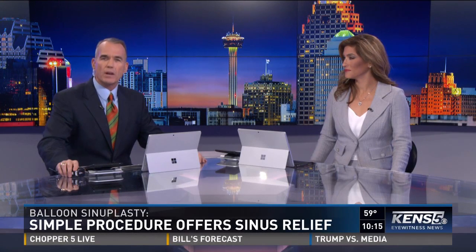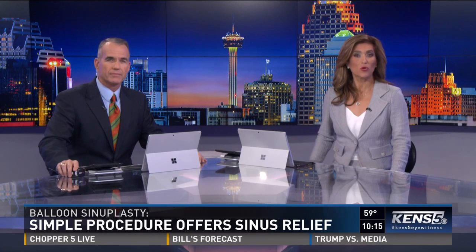Painful swelling of the face, headaches, and loss of smell — sound familiar? You'll recognize any one of these symptoms if you've ever had a sinus infection. But for those who suffer from chronic sinusitis, there is an option you may not have considered, and it comes in the form of a balloon. Eyewitness News reporter Sharon Coe has more.